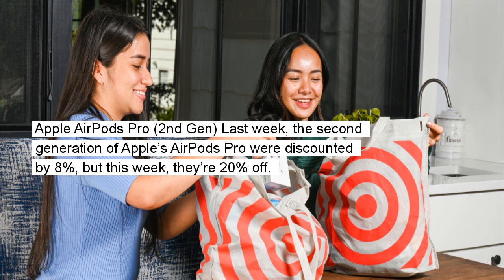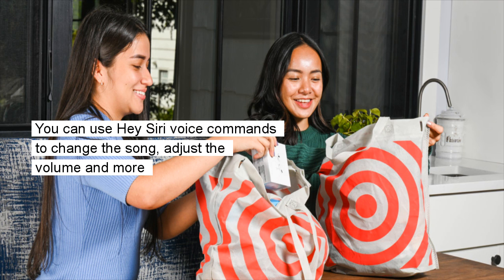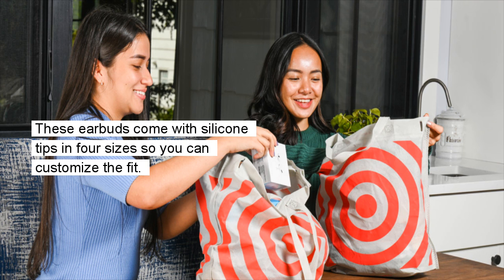Apple AirPods Pro (2nd Gen): Last week, the second generation AirPods Pro were discounted by 8%, but this week they are 20% off. The newest AirPods model comes with a MagSafe charging case and offers active noise cancellation as well as transparency mode. You can use Hey Siri voice commands to change the song, adjust the volume, and more. These earbuds come with silicone tips in four sizes so you can customize the fit.